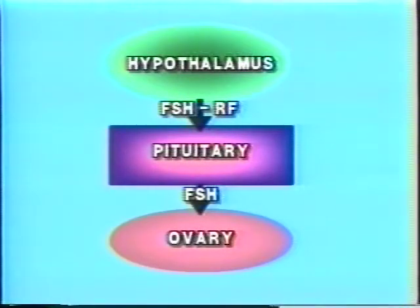On day one, the first day of menstruation, estrogen and progesterone levels are extremely low. The hypothalamus reacts by releasing FSH-RF, which stimulates the pituitary to produce FSH. FSH stimulates the follicle cells of the ovary to begin increasing in size and producing estrogen.